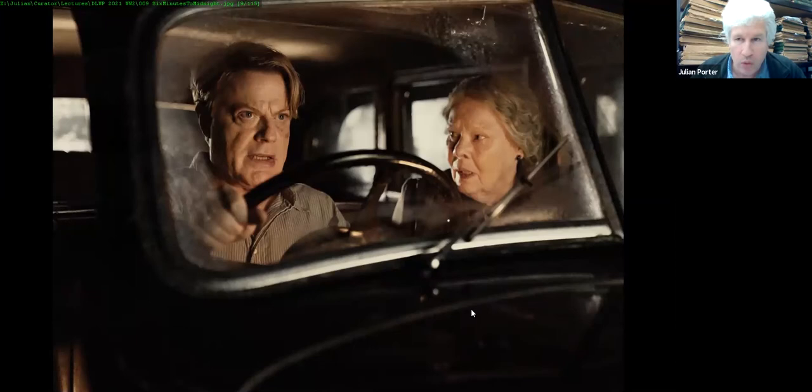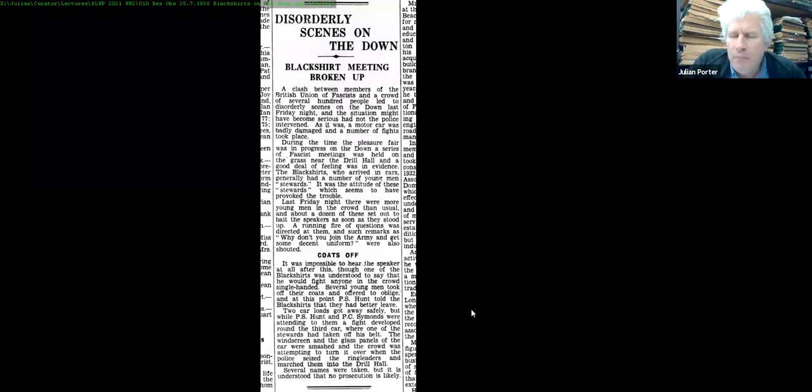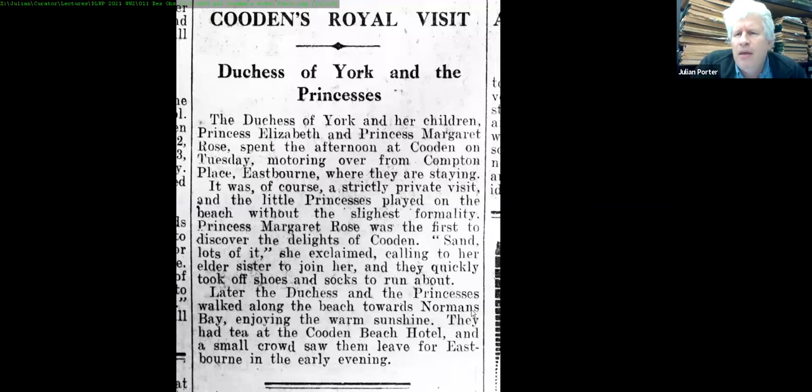It's the Second World War I'm really concentrating on this afternoon. We also had the Blackshirts turning up — the Bexhill Observer of 25th July 1936 reports a happy ending: we beat them all up and chased them out of town. The British Union of Fascists were not welcome and were roughed up by Bexhill youth — almost certainly the Bexhill Amateur Athletic Club. And on 21st March 1936, Princess Elizabeth and Princess Margaret came down for a lovely day in Bexhill-on-Sea.